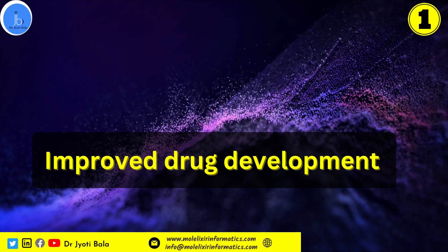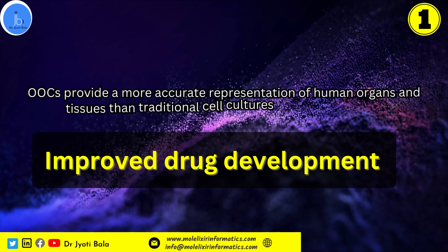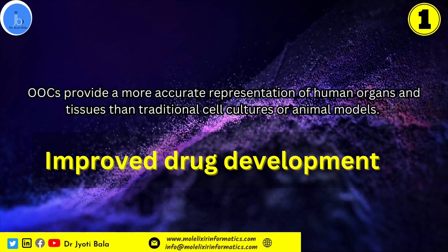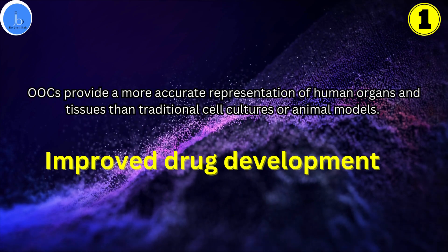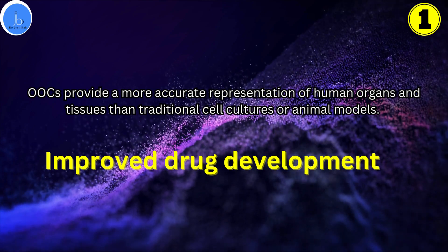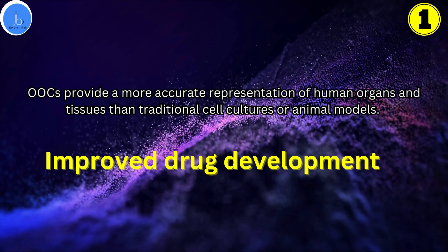The first benefit is improved drug development. Organ-on-chips provide a more accurate representation of human organs and tissues than traditional cell culture or animal models. This allows researchers to better predict how drugs will interact with human tissue, leading to more reliable and safer drug development.